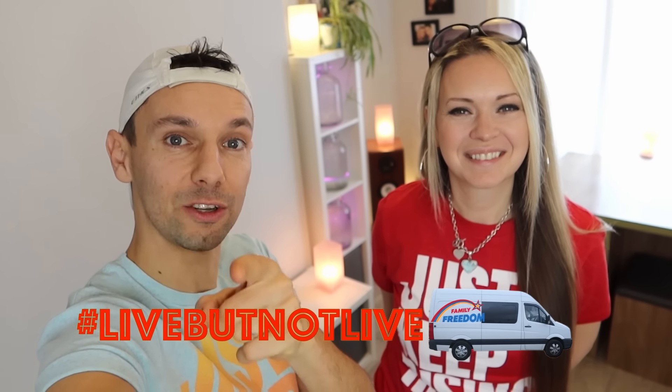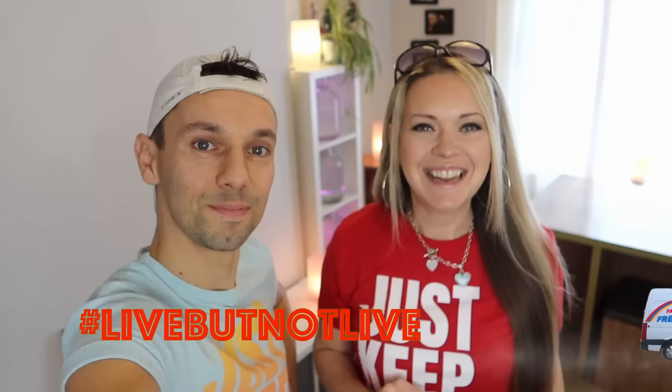What's happening, free gang? We are coming to you live, but not live, from our home back in London after our mini trip. How is everybody doing? Let us know where you are coming live, but not live from, in the comments below.